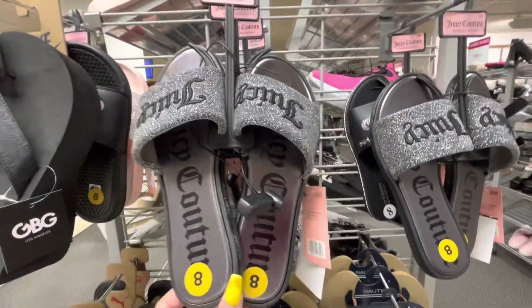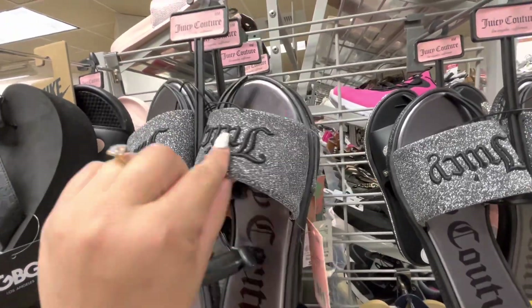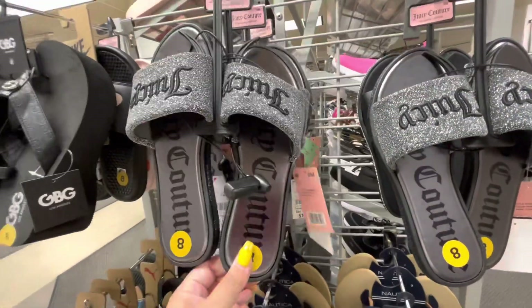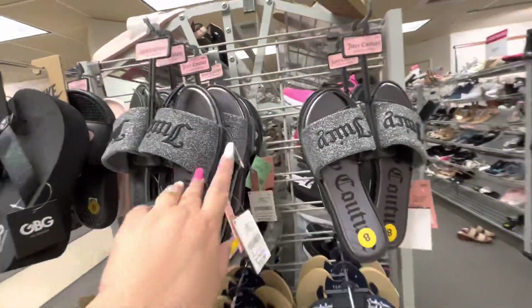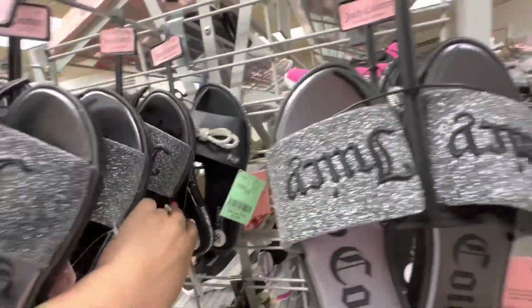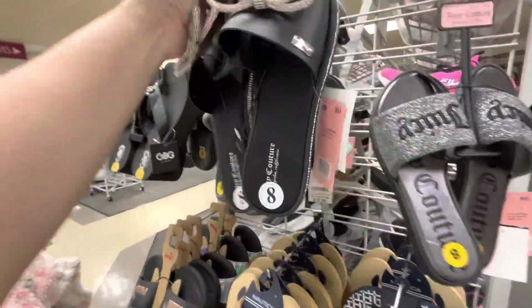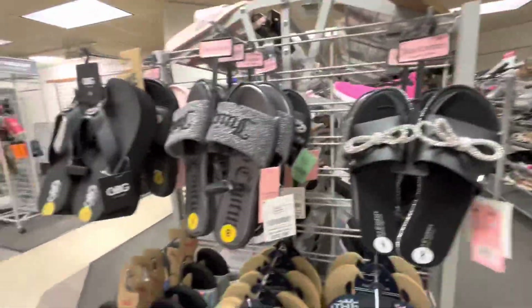Remember we saw these at Marshall's in gold? This silver color is better and they're cheaper — $12.99. I think at Marshall's they were $15. They have these Juicy sandals — this one is different, it looks like that, $15.